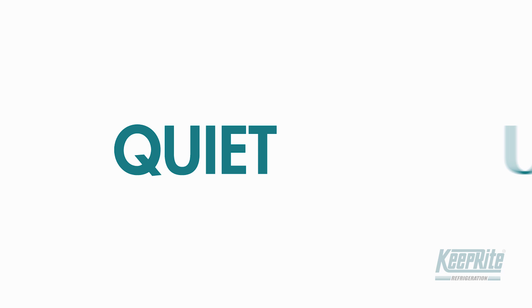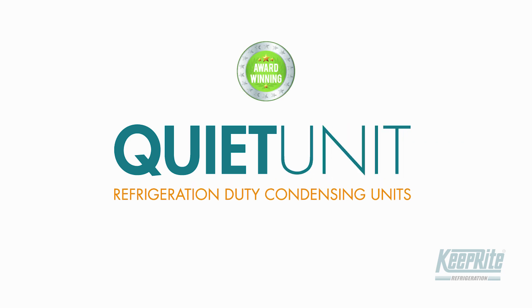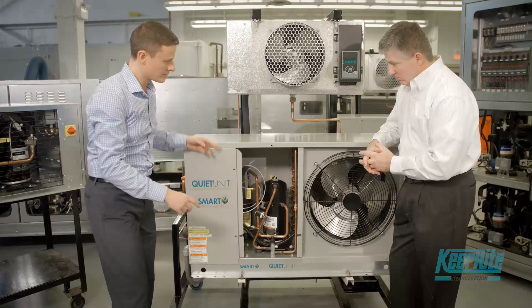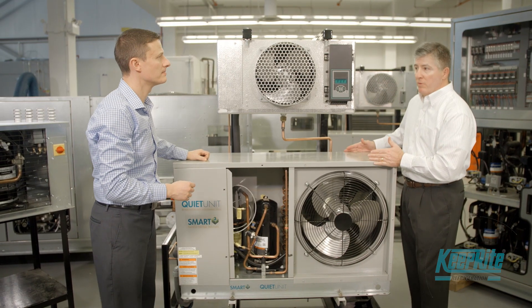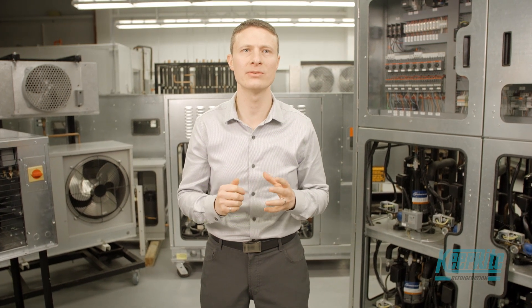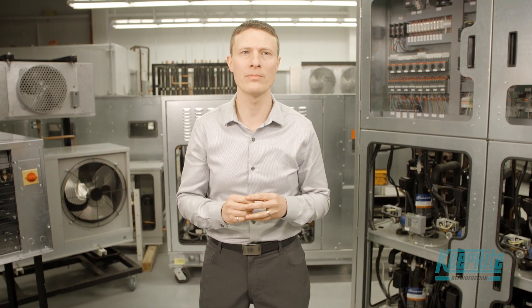The award-winning Quiet Unit is designed for refrigeration duty and ideally suited where space limitations, energy efficiency, or sound levels are of concern. It's a highly adaptive unit with a minimal footprint that's ideal for use in restrictive urban settings. With an optional wall mounting kit, it could be one of our most versatile offerings.